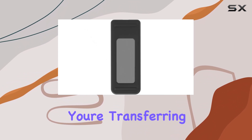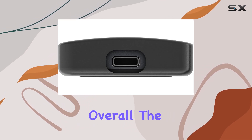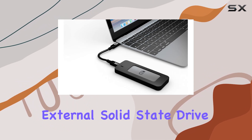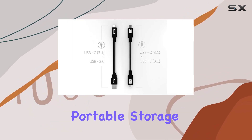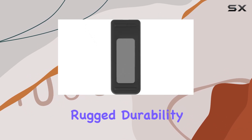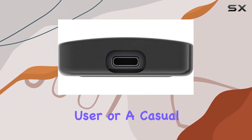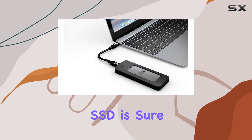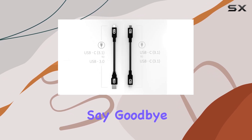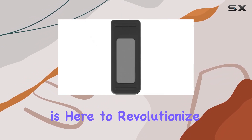Whether you're transferring large files or editing high-resolution media directly from the drive, the Glyph 1 terabyte Adam USB 3.1 Type-C external solid state drive is a top-tier portable storage solution — combining ample capacity, fast performance, rugged durability, and unmatched convenience. Whether you're a professional user or a casual enthusiast, this SSD is sure to impress with its performance and reliability. Say goodbye to slow transfers and fragile storage solutions — the Glyph Adam is here to revolutionize your portable storage experience.